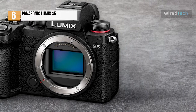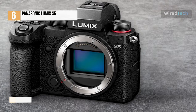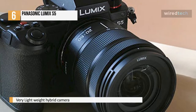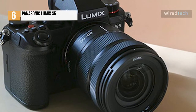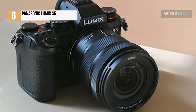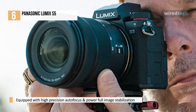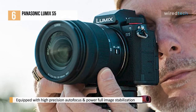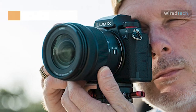There are, of course, a few compromises as a result of its smaller, lighter body. The 2.36M dot electronic viewfinder offers less than half the resolution of the S5's older siblings, while the maximum continuous frame rate is fairly pedestrian at 7 frames per second. Plus, some of the larger L-mount lenses significantly increase the size of the whole system. All the same, the Lumix S5 is a highly functional full-frame hybrid, comfortable to shoot with and capable of producing excellent results in a range of lighting conditions, yet takes up less satchel space than the GH5.